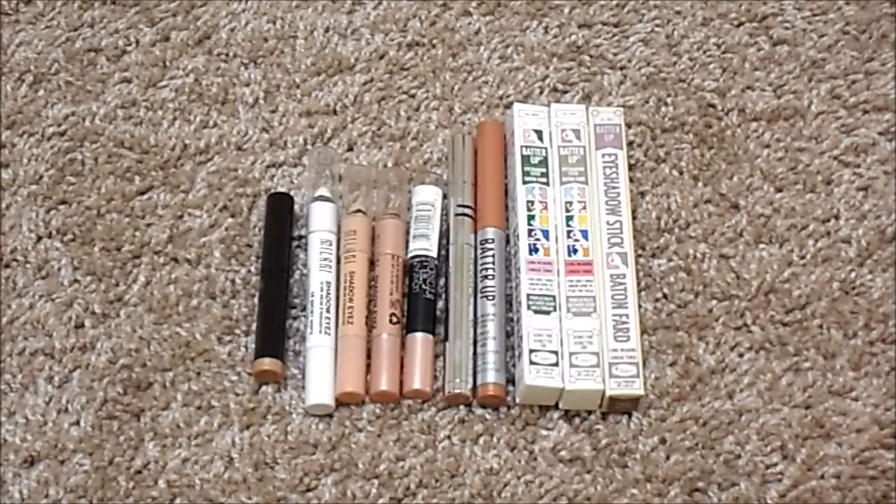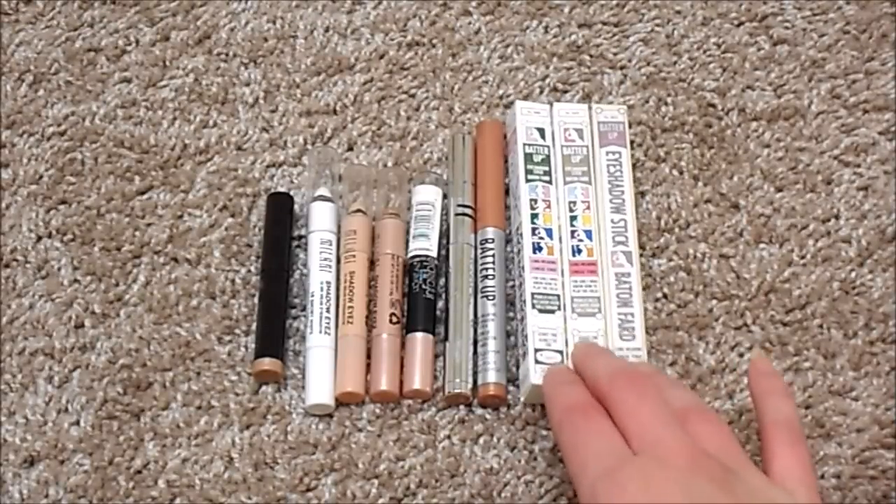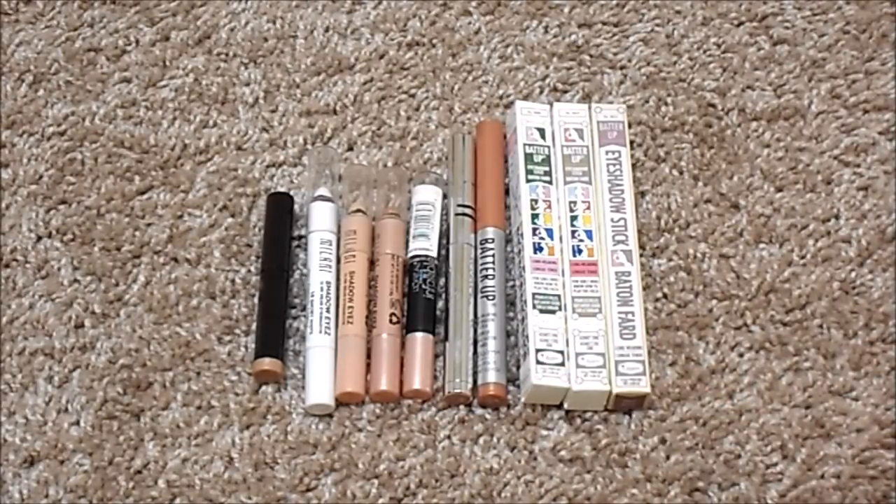For shadow sticks, I currently have ten, up from eight. I've gotten a few new ones — the Balm Batter Up Shadow Sticks — to replace some Maybelline Color Tattoos. I definitely prefer shadow sticks over shadow pots because they're more convenient. I've got several from The Balm, one from Mali, one from L'Oreal, a few Milani Shadow Eyes Pencils, and one mini of the Laura Mercier Caviar Stick. I do not have an ideal number for this category — I love having different colors to use with different shadows.